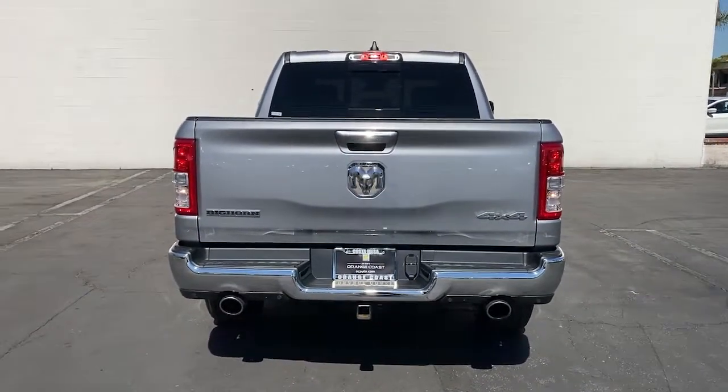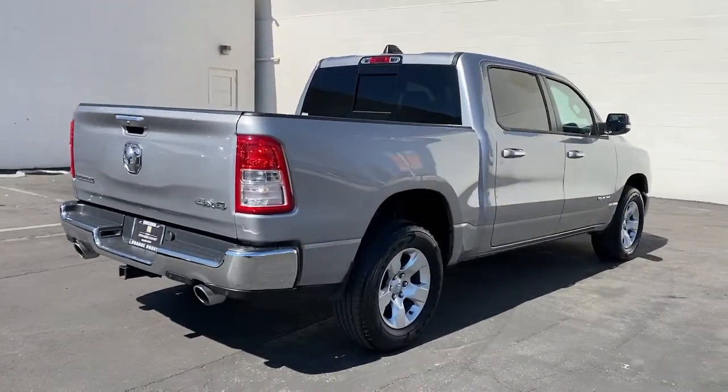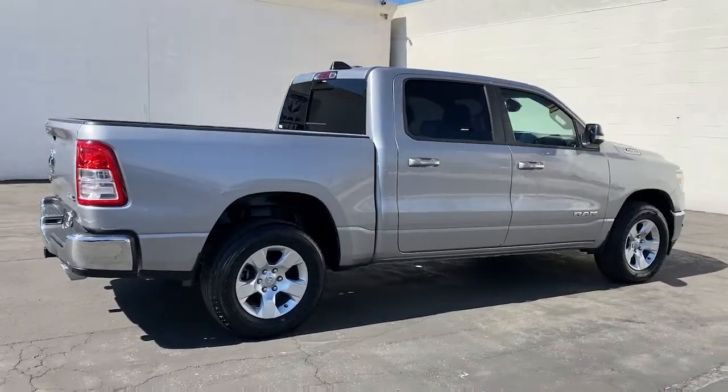Satellite radio, remote engine start, backup camera. Relax and enjoy getting the job done right in the strong and dependable Ram 1500. Come in for a test drive.